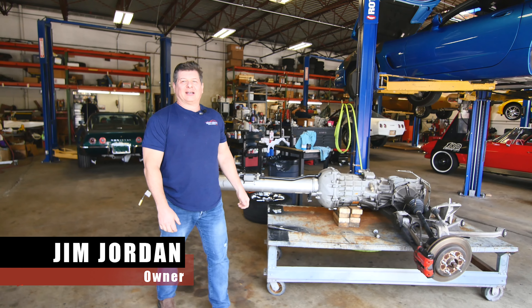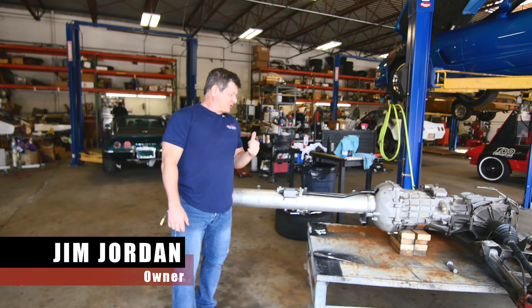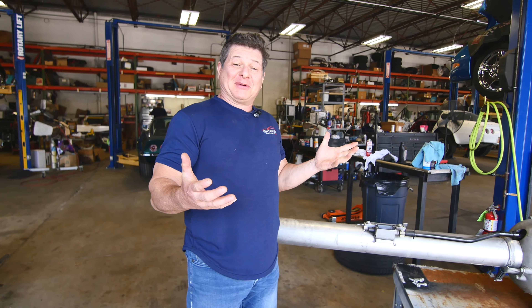Hi everybody, Jim from County Corvette. I have here a 99 coupe I just took on trade and as you can see it's in pieces.